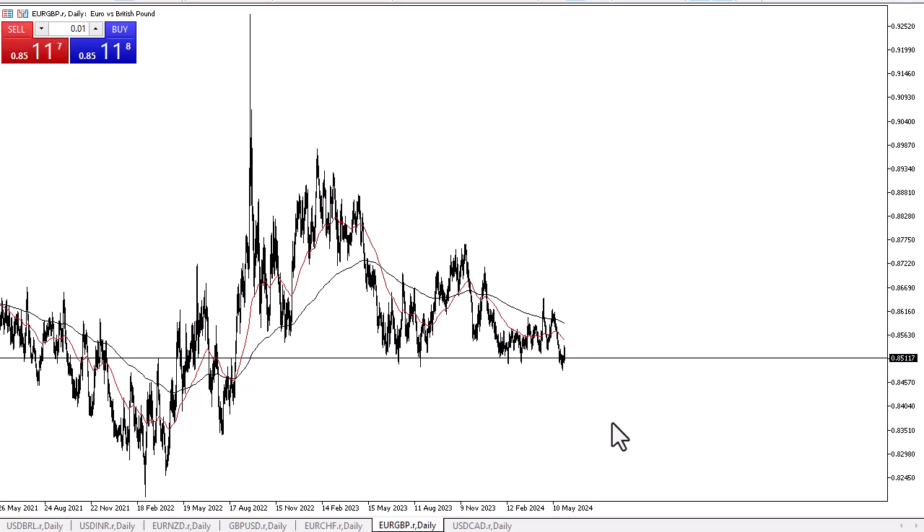Whether or not it actually holds up longer term we'll have to wait and see, but right now this is an area where you would expect a bit of a bounce sooner or later. That being said, if we were to break down below the 0.84 level, then the bottom could fall out in this pair and we could see the British pound spike against the euro.